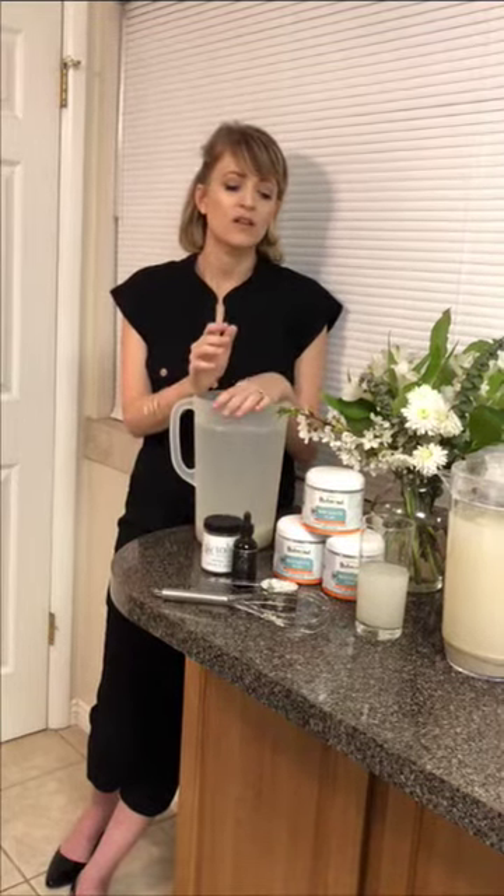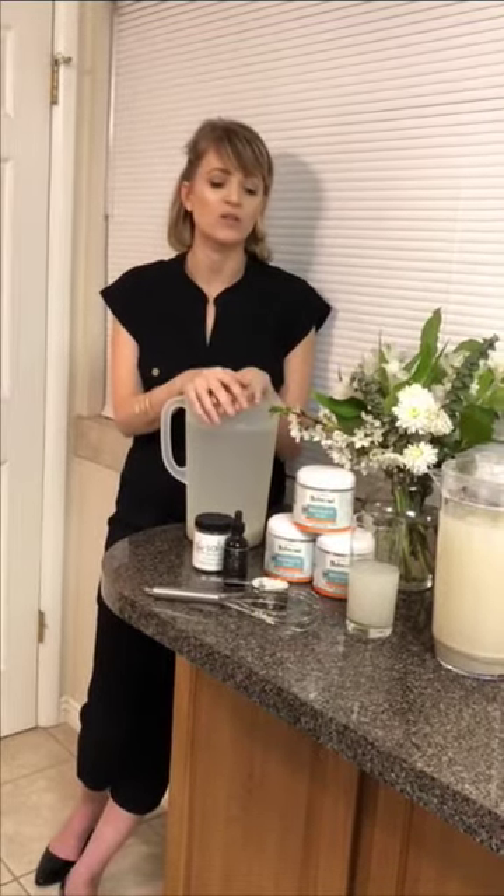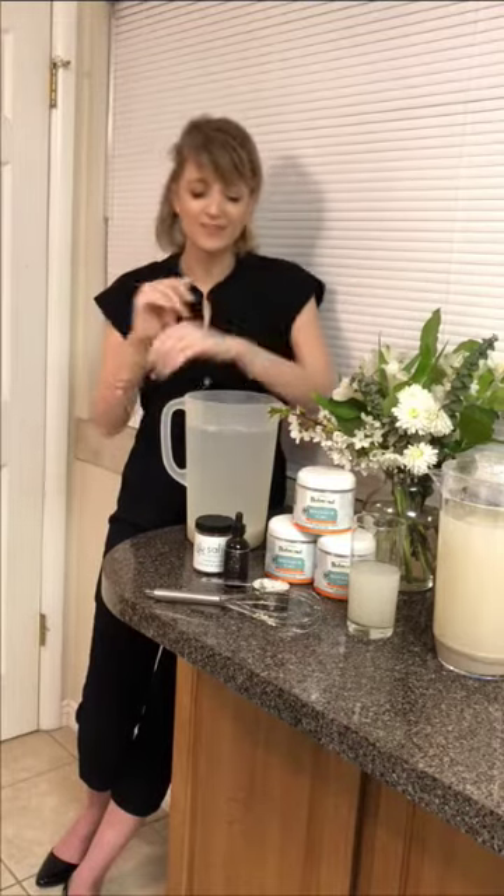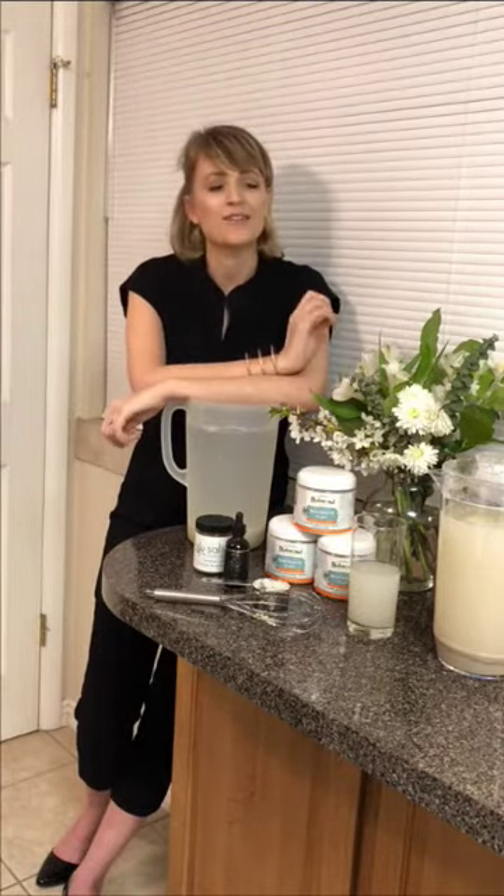For back acne I'd use a clay pack on the area and also the salt scrub. Not eating wheat can help with back acne. There's also an emotional component — sometimes it's like feeling pressure on your back. But practically, a lot of people don't shower right away after the gym and residue builds up, which I see a lot when doing back facials.